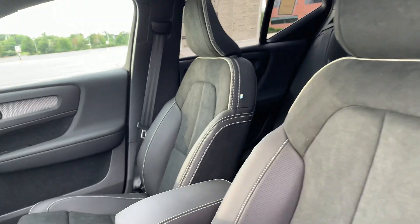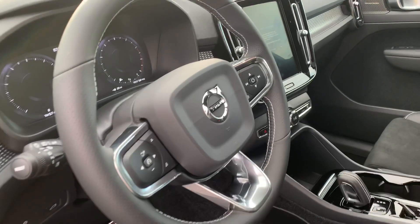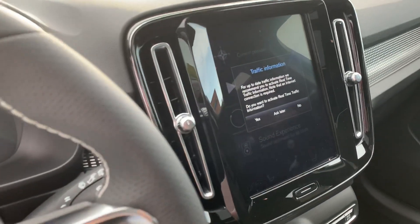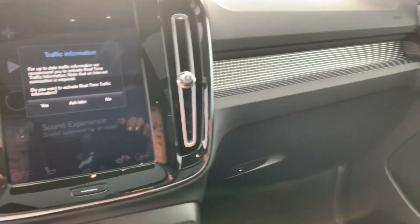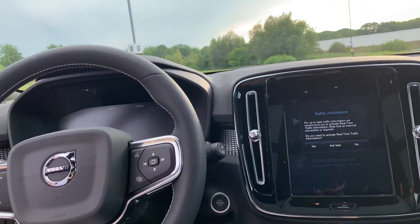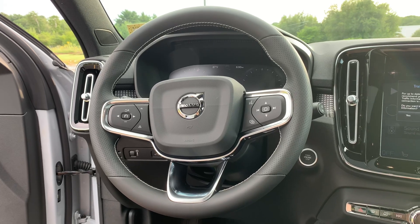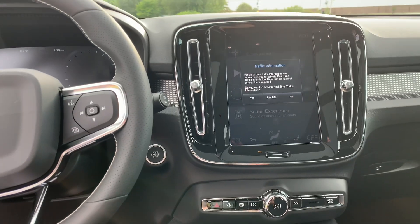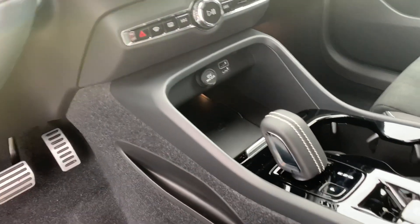Back seats are heated. The steering wheel is heated. The 9-inch center screen is a touch screen — it's customizable. Just a super fun, super safe car. This is stock number 21027. Please reach out to our sales team if you're interested. Thanks for watching from Portland Volvo.